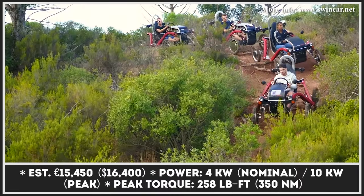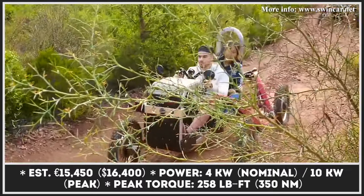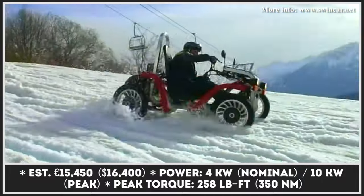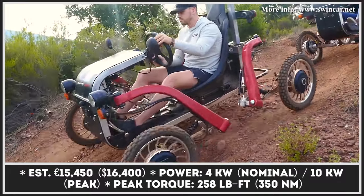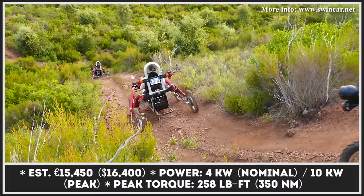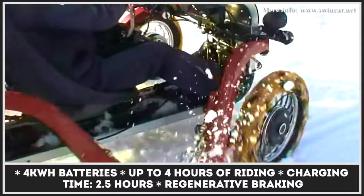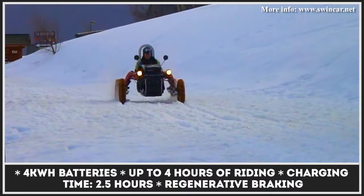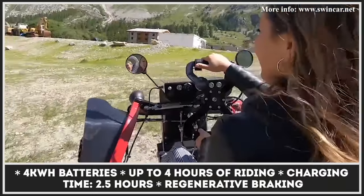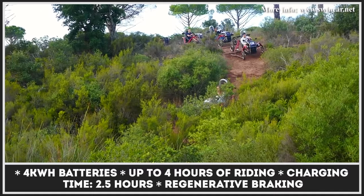Even though the Swincar eSpider does not look or ride like an off-road electric scooter, it was developed to fulfill similar functions — letting you take the road less traveled and have fun doing so. Ridden in a seated position, this lightweight electric vehicle features a unique four-wheel independent suspension with adjustable spring shock absorbers and four-wheel drive. A set of four brushless electric motors generates a peak output of 4,160 watts and 258 pound-feet of peak torque.